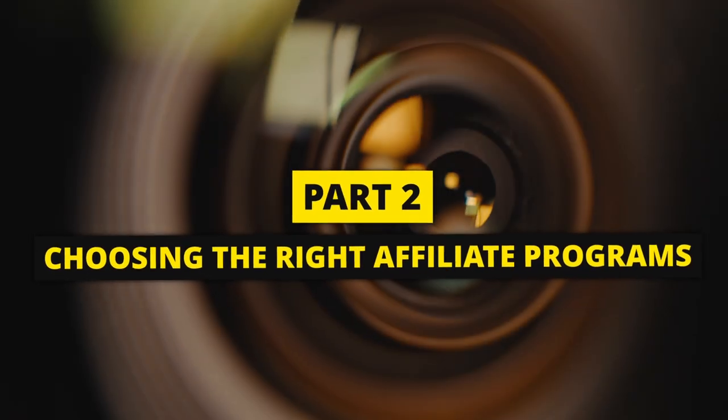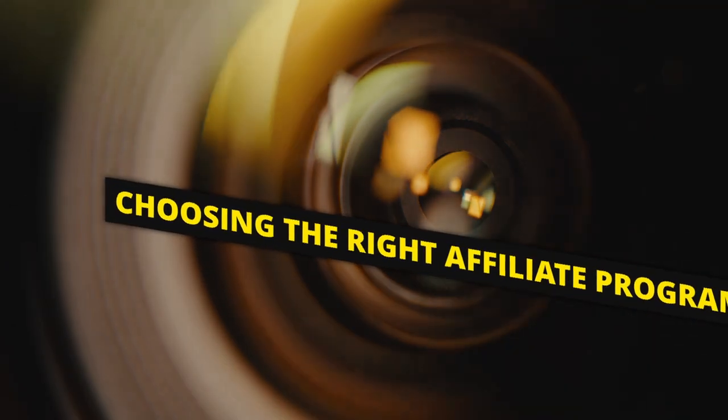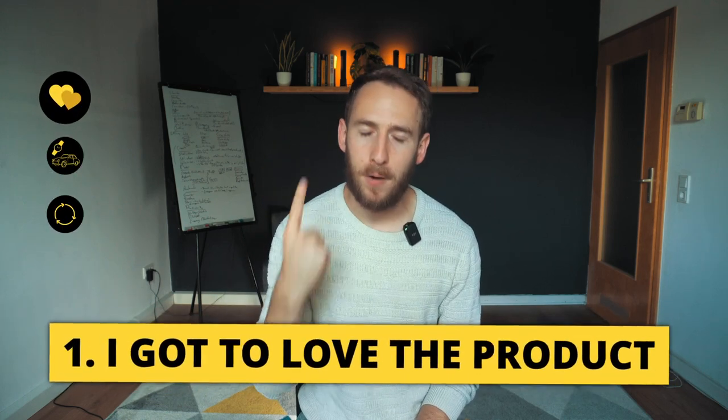Part two: choosing the right affiliate programs. When choosing programs that I want to promote, I basically look for three things. First, I have to love the product. Whatever I refer, I get associated with, so I have to absolutely believe in the value of the product. If I don't love it, I won't promote it.